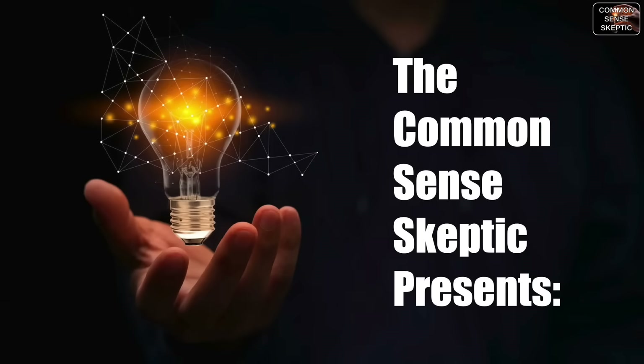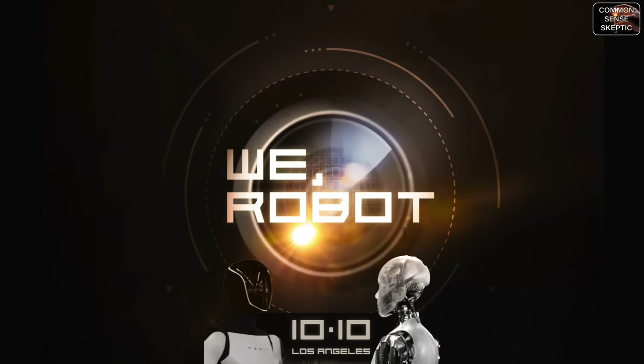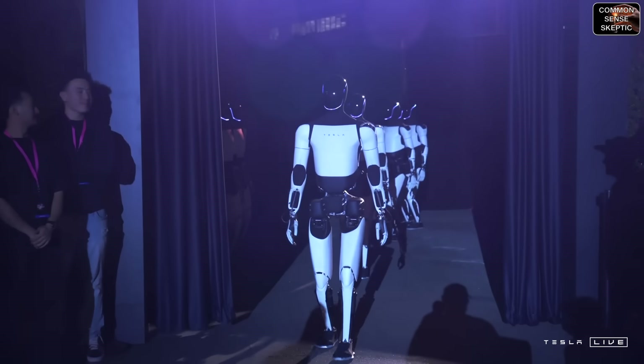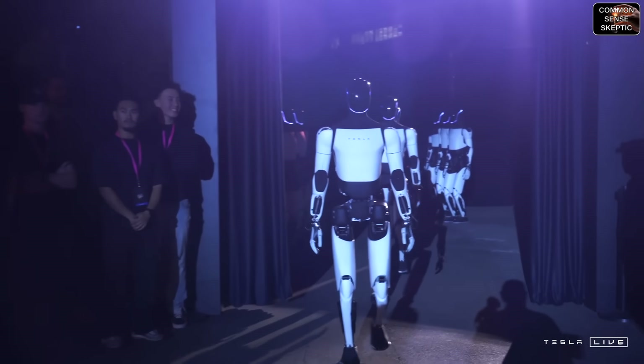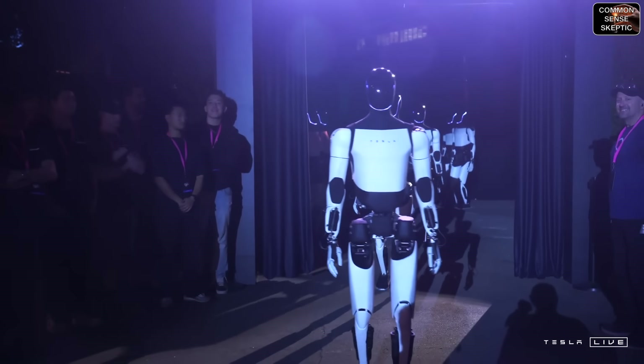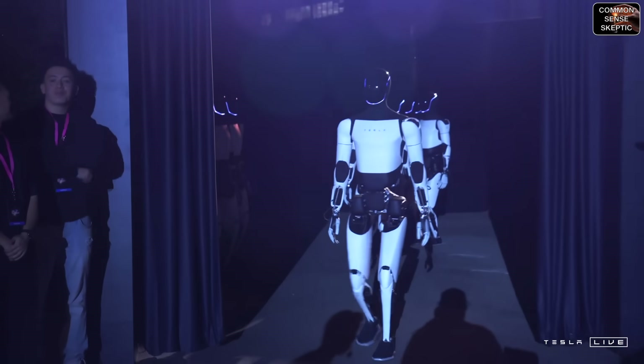Welcome back for the finale of our breakdown and analysis of the Tesla 10/10 We Robot event. Let's get right back into it, with Musk introducing the latest Optimus robots to the crowd, seen for the first time after Musk wraps up the RoboVan presentation. We'll let Musk go through his entire Optimus presentation, then back it up and tear it down.